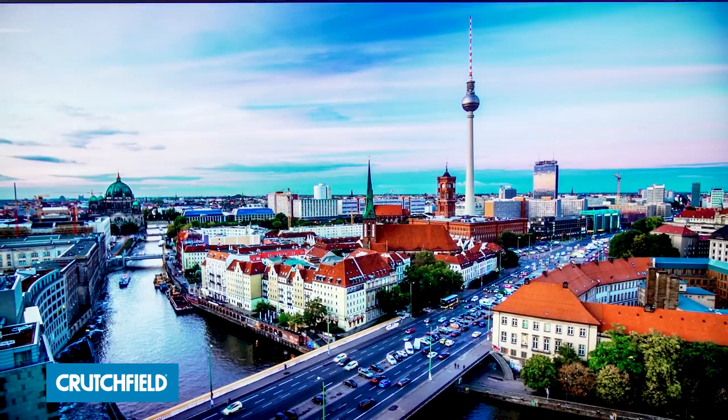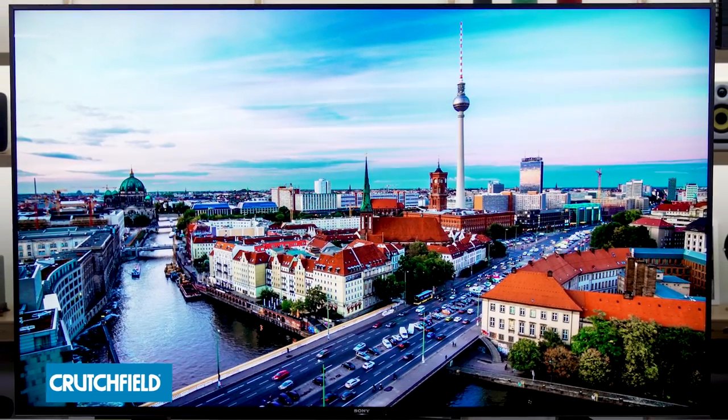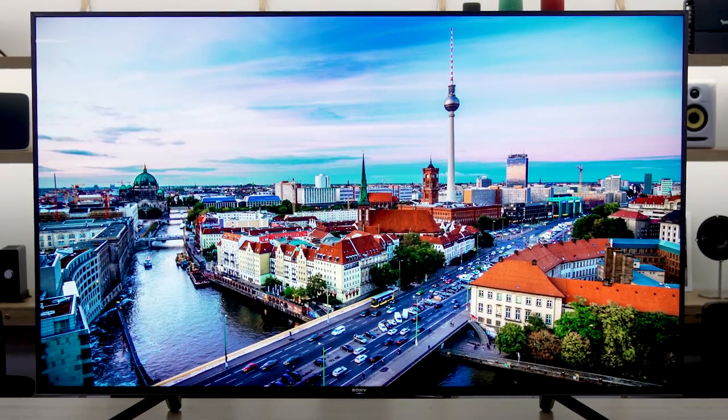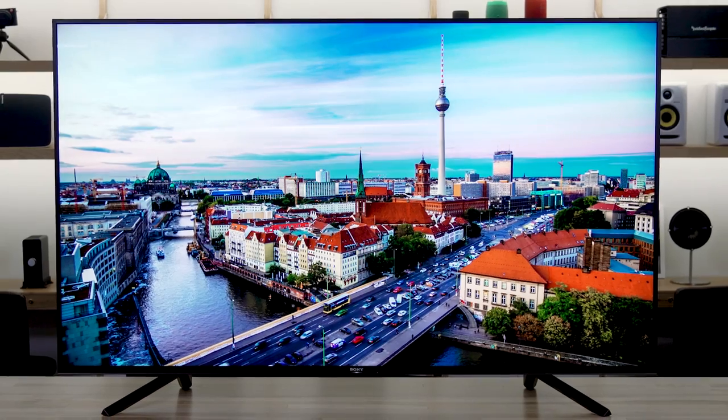Hey, I'm JR, the training manager here at Crutchfield, and we are in the video studio once again with my favorite TV guru here at Crutchfield, Steve Kindig. Behind us is the new Sony Master Series Z9F. This is the LED backlit LCD model. We got to see the new Sony Master Series TVs in a recent training, and by far and away, the most impressive TVs in the room were the Master Series. We wanted to bring it into the video studio today to talk about what so impressed us.